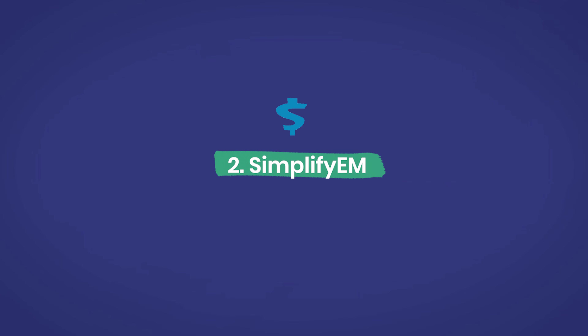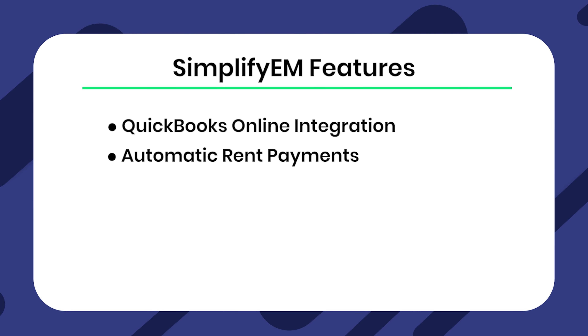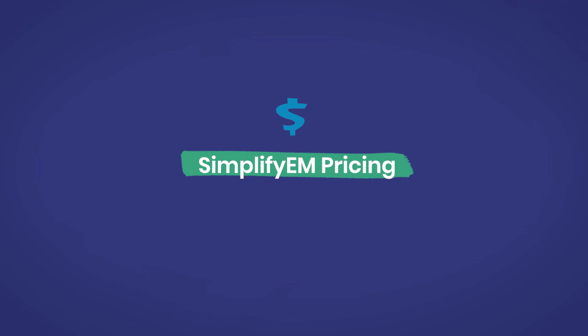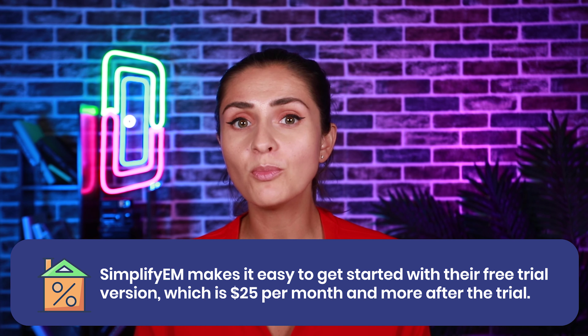Number two: SimplifyEM. SimplifyEM is less a complete property management tool and more a property accounting software. If you're really just looking for something to help manage your property accounting, and other features such as e-leasing and maintenance management are useful to you, it's worth considering. SimplifyEM features QuickBooks Online integration, automatic rent payments, and dashboard payment reminders. SimplifyEM pricing: SimplifyEM makes it easy to get started with their free trial version, which is $25 per month and more after the trial.